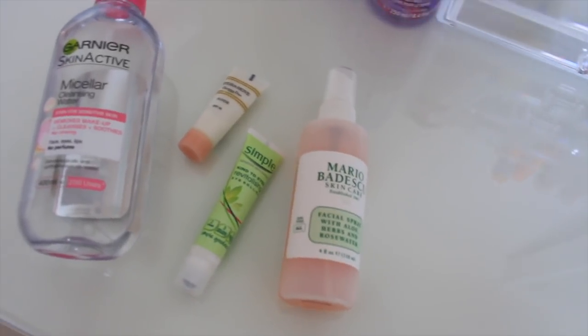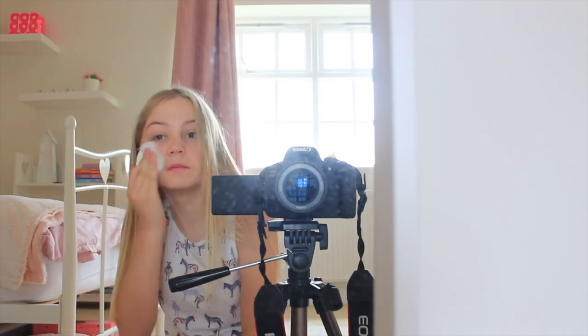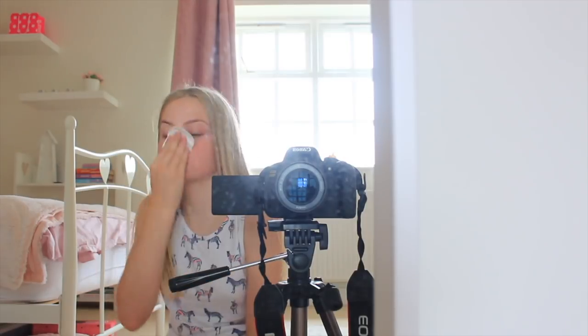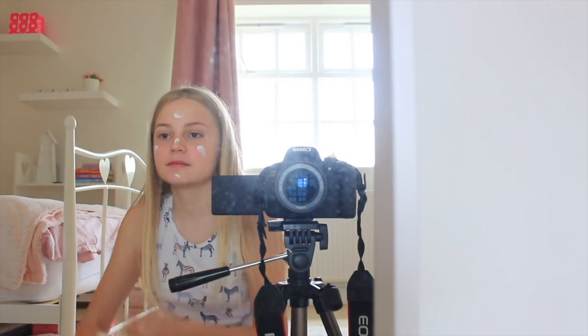At around quarter past seven I just go and do my skincare. I like to keep my skincare nice and simple in the morning and I do my more intense skincare at night when I have more time, so this is just a time-lapse of me doing it.